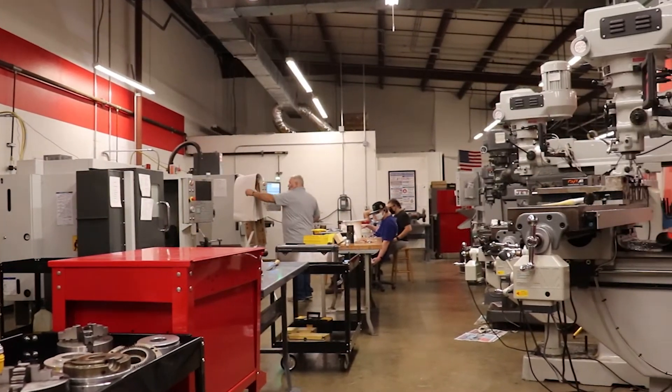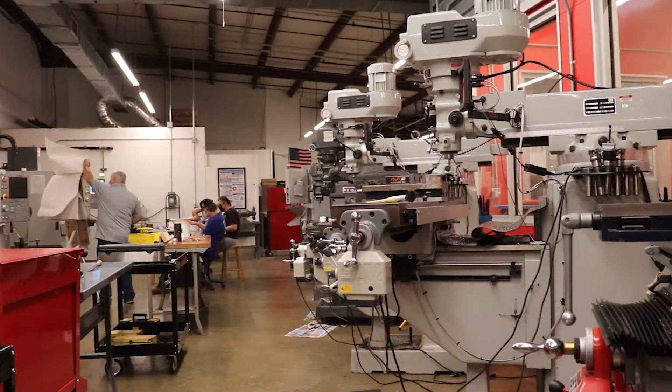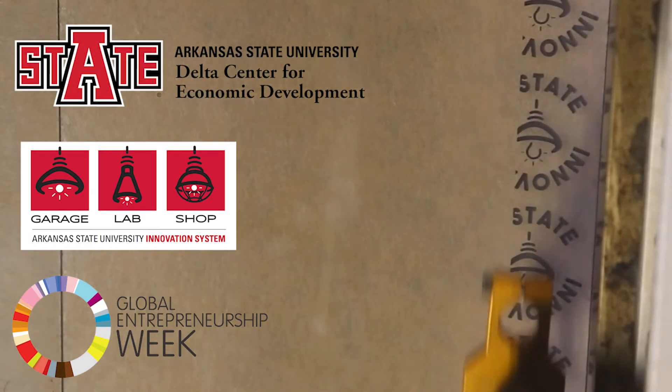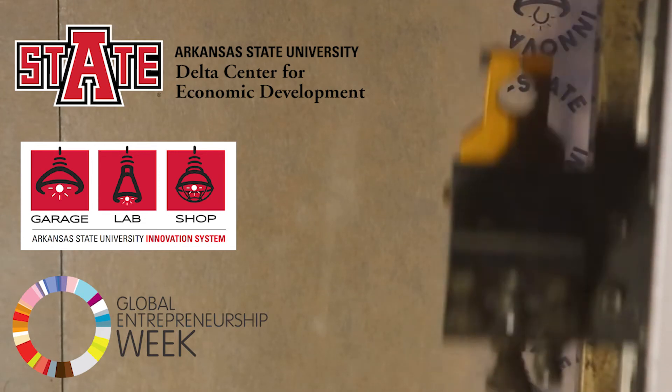Just like at the Garage, we have staff to help with design and programming our equipment. If you have an existing business, a plan for a new one, or just a cool idea, A-State Innovate would like to help you realize your dreams.